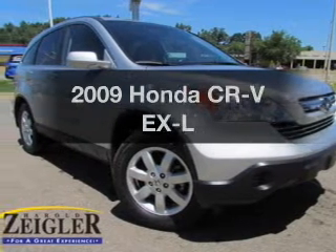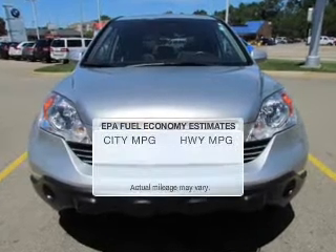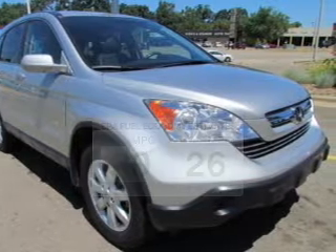Imagine yourself in this 2009 Honda CR-V. Travel the roads in style and comfort in this great vehicle. Low emissions and the good fuel economy offered in this vehicle are important to you and the environment.